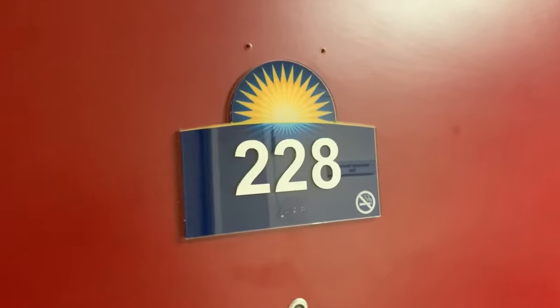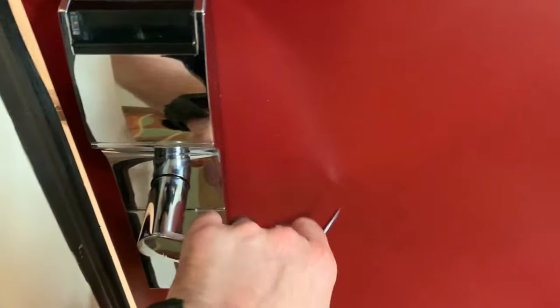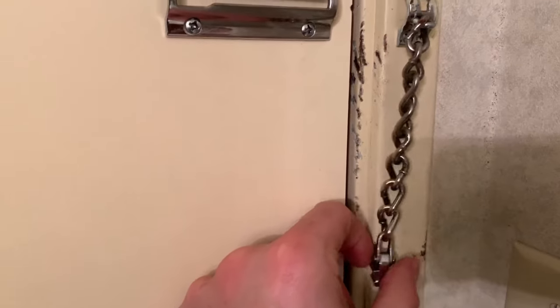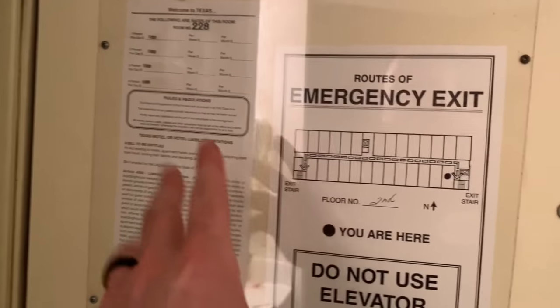Here's our room number 228 — we were lucky, got the chrome on the handle. Lovely door, let's give this thing a close. Nice chrome. This doesn't look like it's been tried open with a crowbar at all. We've got our emergency exit information over here.